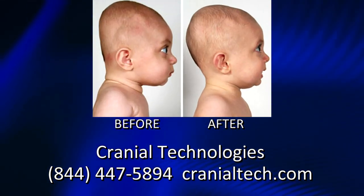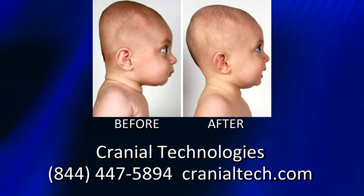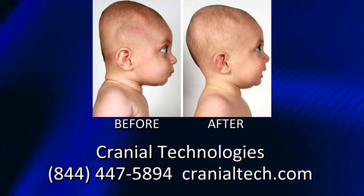She did complete two rounds of the doc band, and her head and ears and eyes are absolutely perfect now. Cranial Technologies has nearly 40 clinics in the US dedicated to treating plagiocephaly, with 35 years of exceptional results.